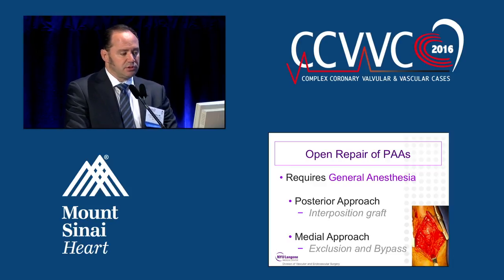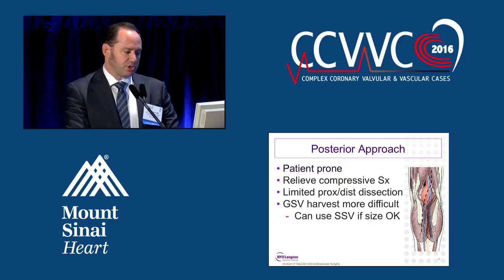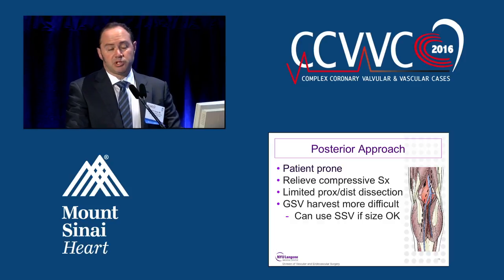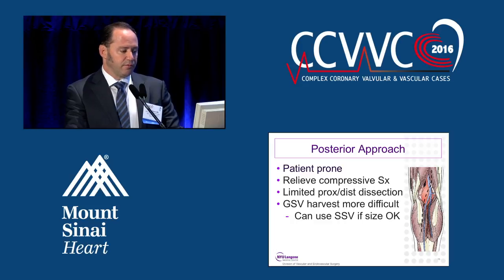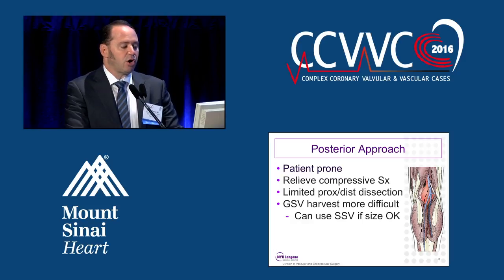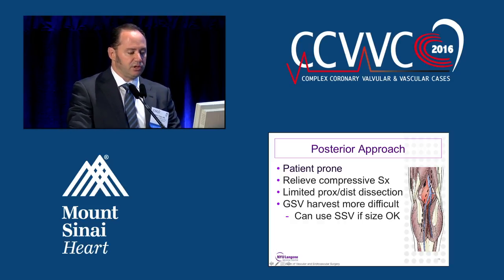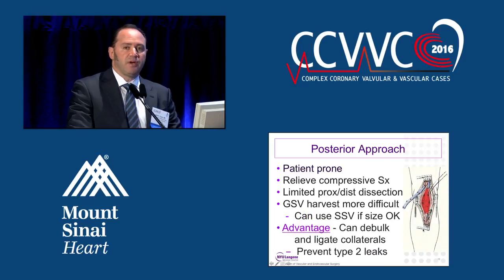Open repair of popliteal artery aneurysms requires general anesthesia. There are two approaches: the posterior approach and the medial approach. With the posterior approach, the patient is supine. It is good for relieving compressive symptoms on the nerve or vein. However, you're limited in your proximal and distal dissection. It's extremely difficult to harvest the great saphenous vein, but if it is of adequate caliber, you can harvest and use the small saphenous vein. One major advantage of this approach is that you can debulk and ligate collateral vessels to prevent retrograde-type leaks, as there have been some reported growth and rupture.